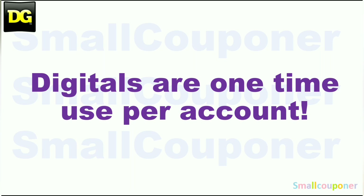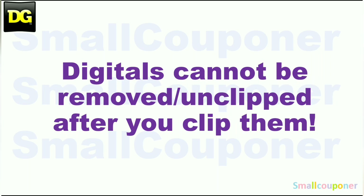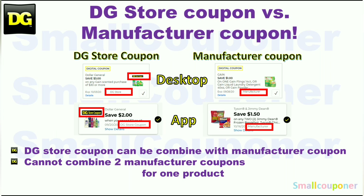Digitals are one-time use per account. Store pricing may vary from store to store. Digitals cannot be removed or un-clipped after you clip them. This is the difference between a store coupon and a manufacturer coupon. At Dollar General, you can combine a store coupon with a manufacturer coupon, but you cannot combine two manufacturer coupons, whether in the form of a digital, an insert paper, or a printable coupon for one product.